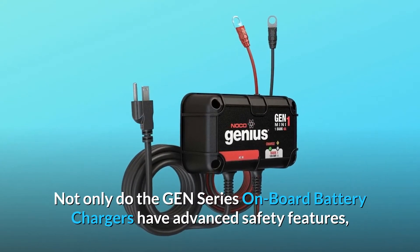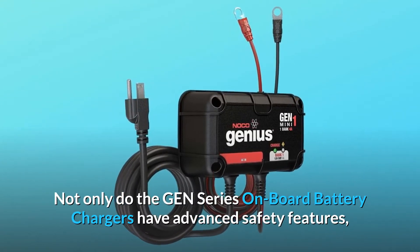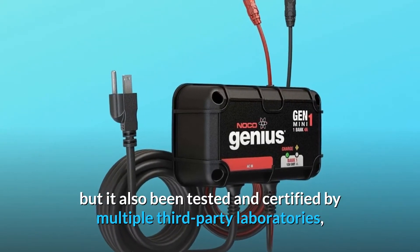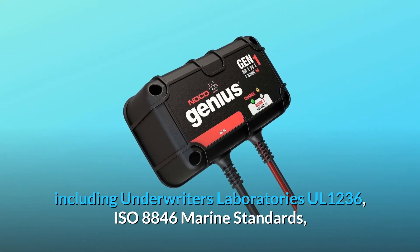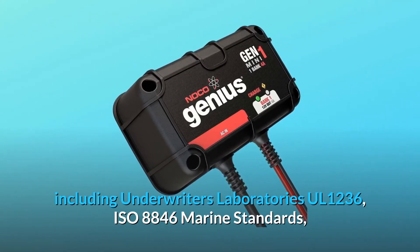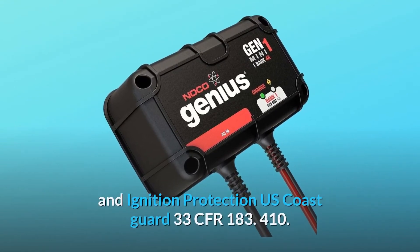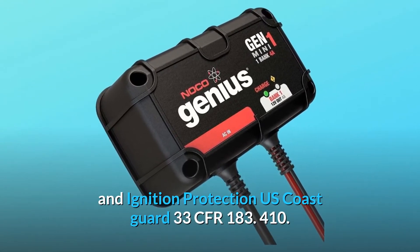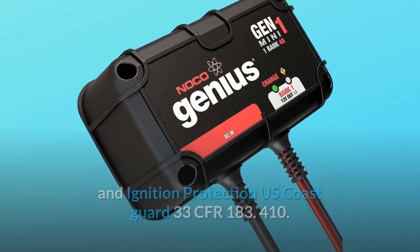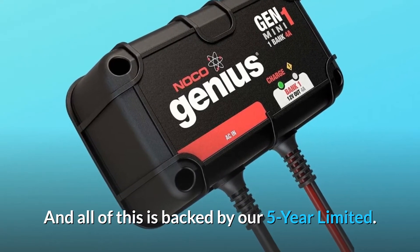The GEN-Series onboard battery chargers have advanced safety features and have been tested and certified by multiple third-party laboratories, including Underwriters Laboratories UL-1236, ISO 8846 Marine Standards, and Ignition Protection U.S. Coast Guard 33 CFR 183.410. All of this is backed by a 5-Year Limited warranty.